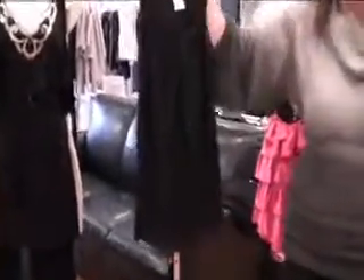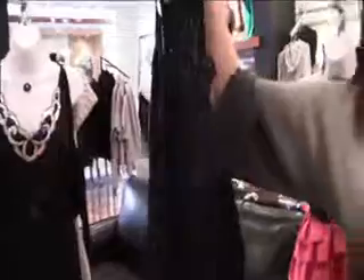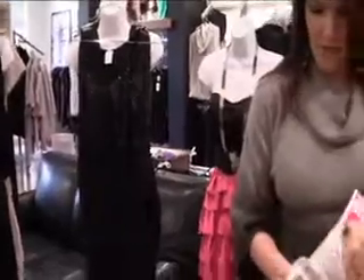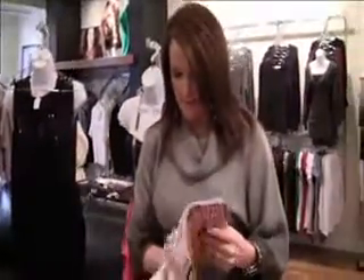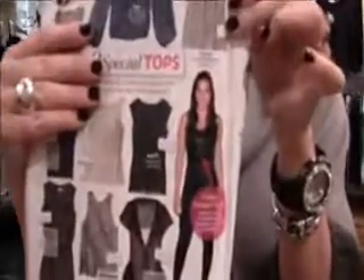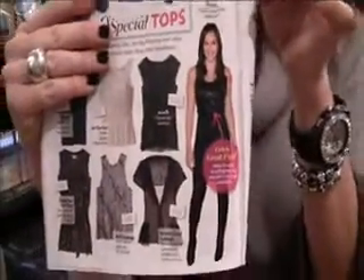Sparkle is another big trend this holiday season. Maybe if your party's not quite so fancy, this would be great paired with a skirt or even a great pair of dress pants or jeans. This looks great under a blazer as well. Easy to wear — and I'll show you the party look with that. She's got it on just with a skirt, really simple, but that little sparkle makes it festive.